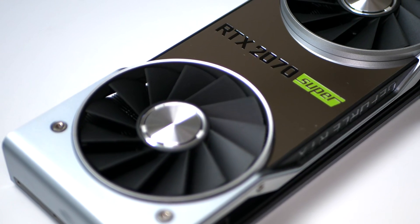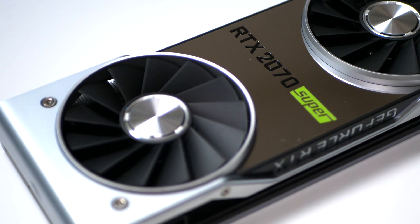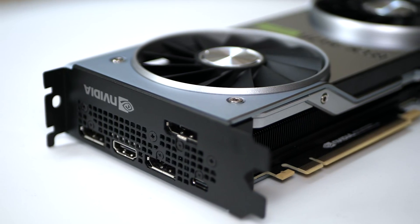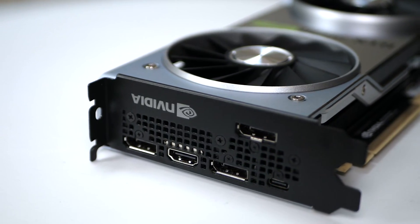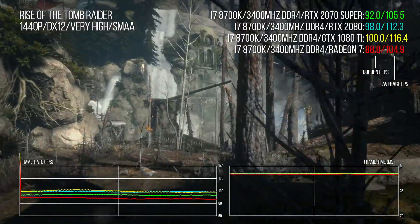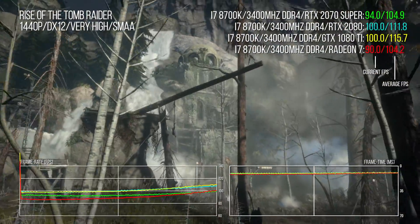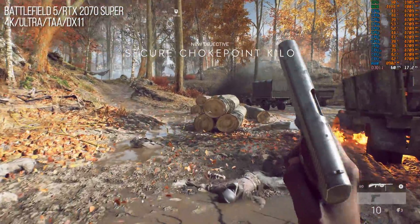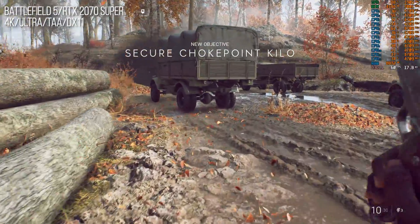The RTX 2070 Super's performance is similarly robust, but not quite as pronounced as the 2060 Super's gains. It doesn't quite match the RTX 2080, but it's not exactly a million miles away either, and likewise with comparisons against the GTX 1080 Ti. Even at reference specs up against the 2080's factory overclock, it's there or thereabouts, and obviously it's a lot cheaper than the RTX 2080. The 2070 Super is a genuinely viable 4K card, brilliant at 1440p, and it has all of the RTX feature set. It's a good deal.